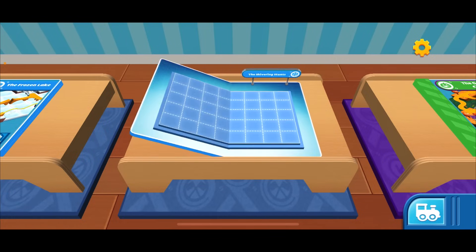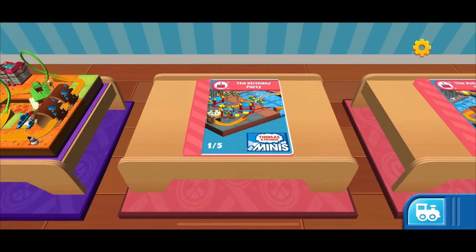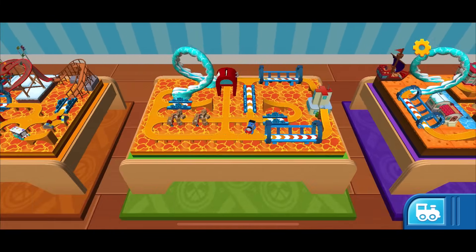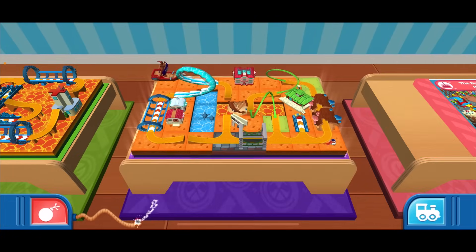Hey everyone, welcome back to Kids Toys Play! We are here with Thomas and Friends Minis. Let's build a custom track! Which one do you want? These are all fire — Liam made all these because they're all lava. Hold on to it.